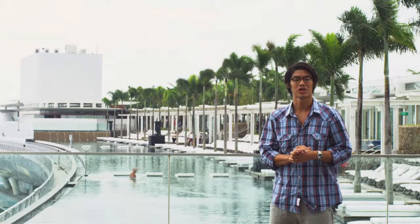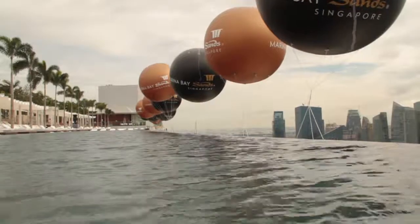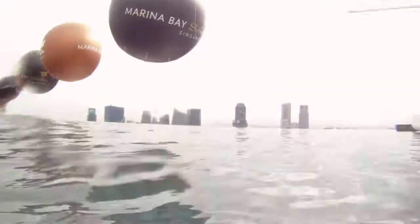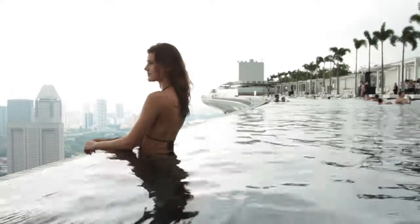And most importantly, of course, stainless steel pools are absolutely watertight, and that is very critical — you are thinking of putting a mass of water several storeys high up in the air. The completed Marina Bay Sands Skypark Pool is now a symbol of prestige and luxury, and stands as Singapore's newest iconic landmark.